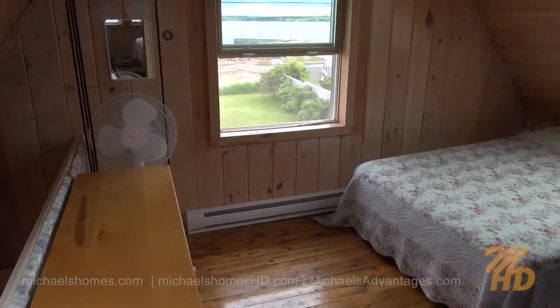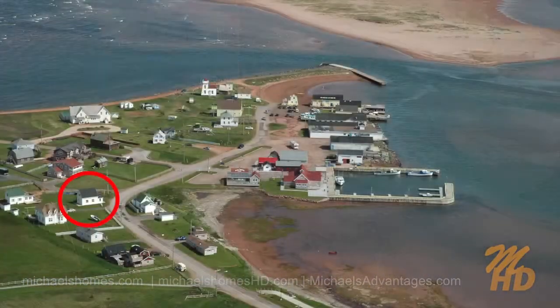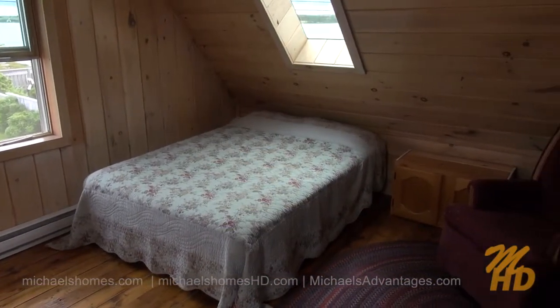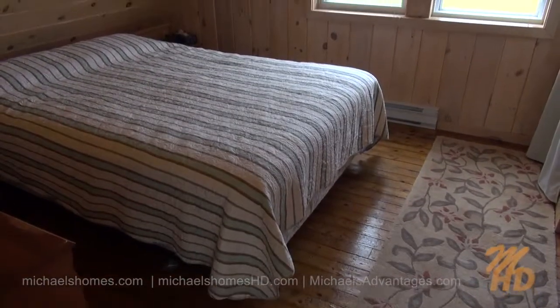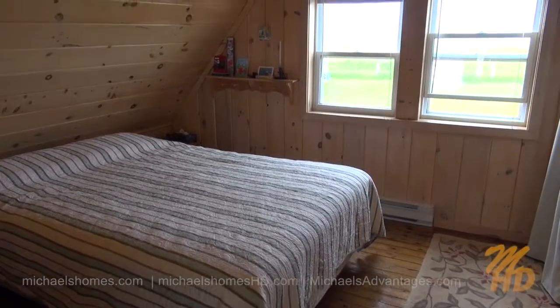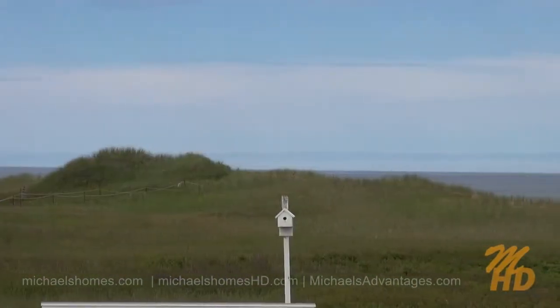This is the second bedroom — it's a loft style at the top of the stairs. It comes complete with windows and skylights that have water views, rolling hills, wharfs, seafood restaurants — you name it. And finally, the bedroom on the back of the house, which would probably be considered the master bedroom, has an ocean view and a view of the sand dunes and the national park.